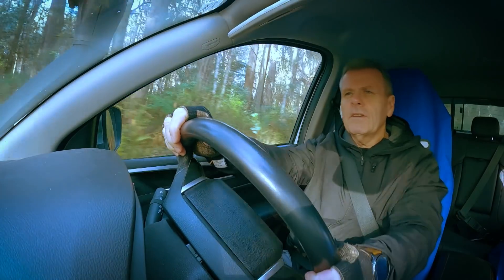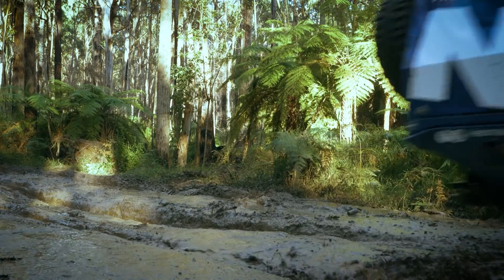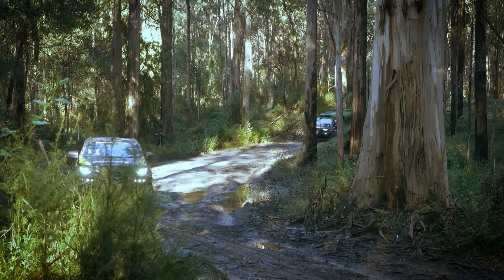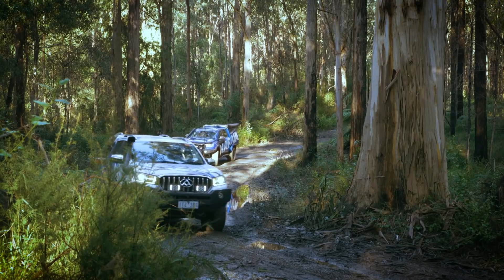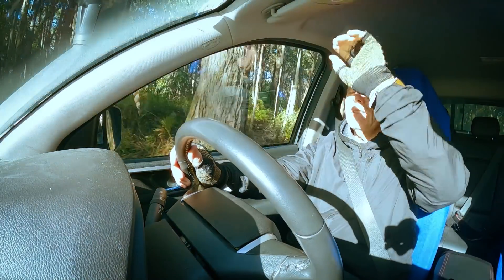Nice and easy, handled it really well. It is very, very wet but the sun is coming through and it's looking like it's going to be a pretty awesome day. Look at that beautiful sunlight coming through — that's just magic. The sun's beaming through the trees, bright enough to get the sunnies out.